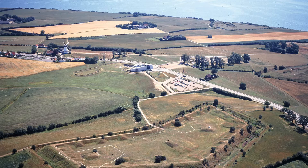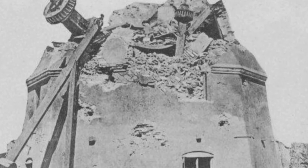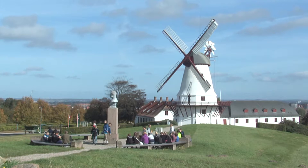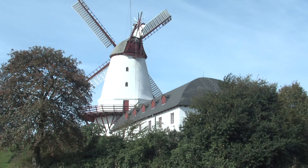We are standing in the middle of the former battlefield. At the battlefield was a big windmill, the Dübel mill. It was bombarded and burned down in 1864, but it was rebuilt after the war. And the Dübel mill became the very symbol of the loyalty from the Danish-minded Slesvigers to the Danish king and to the Danish nation.